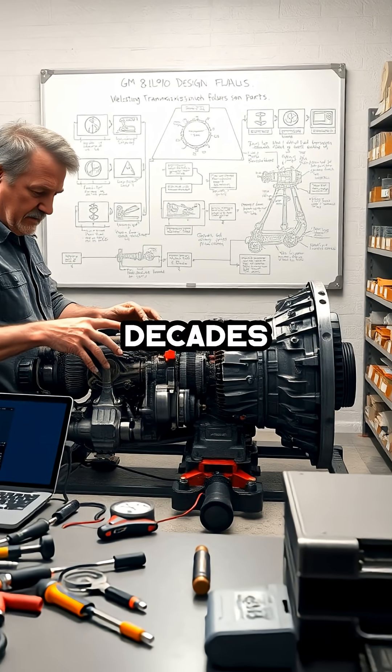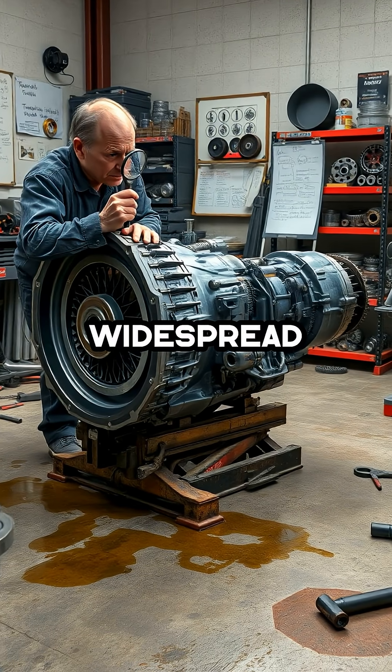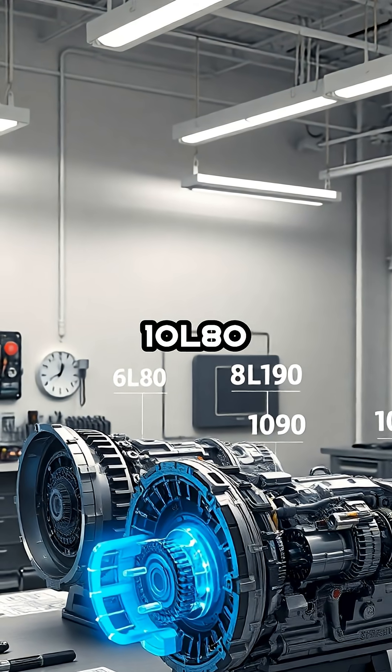As a transmission industry expert with decades of hands-on experience, I've witnessed firsthand the widespread issues plaguing General Motors' 6L80, 8L90, and 10L80 transmissions.